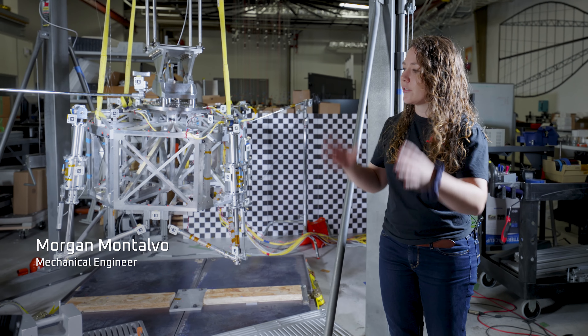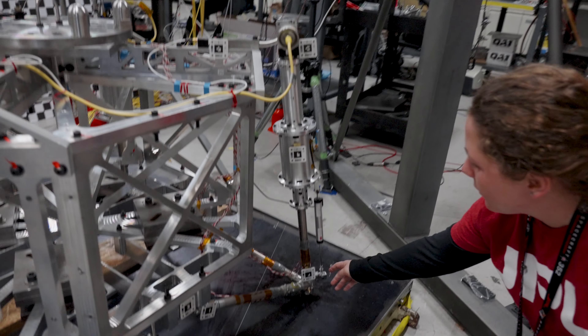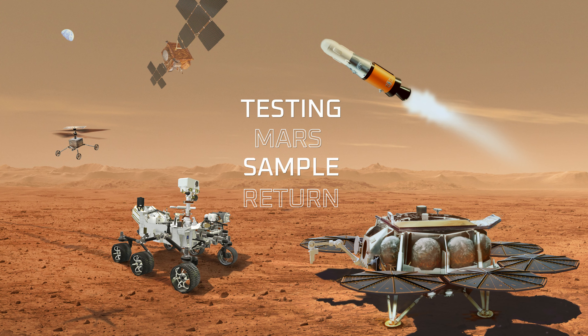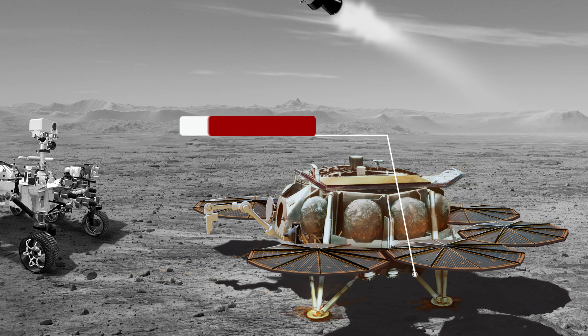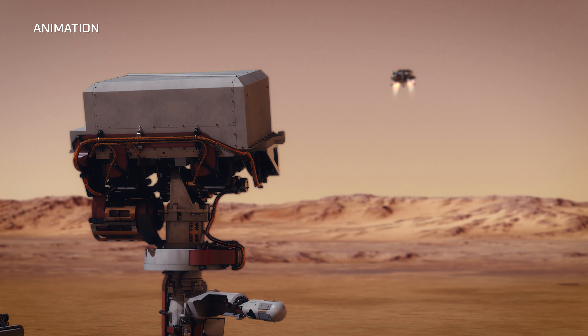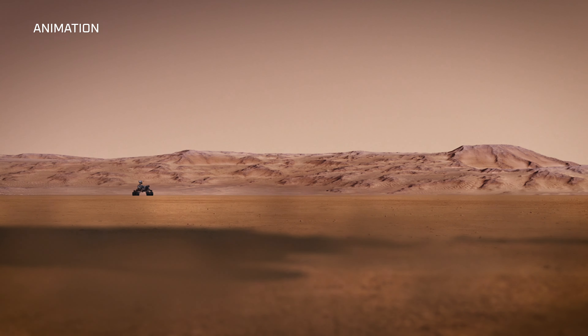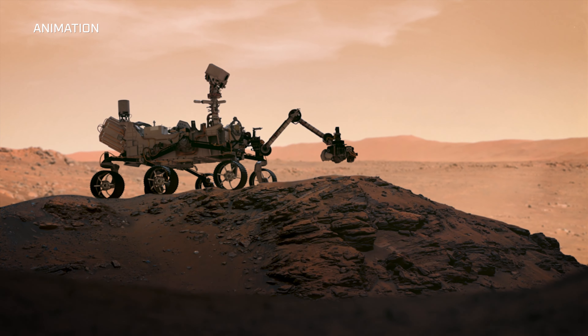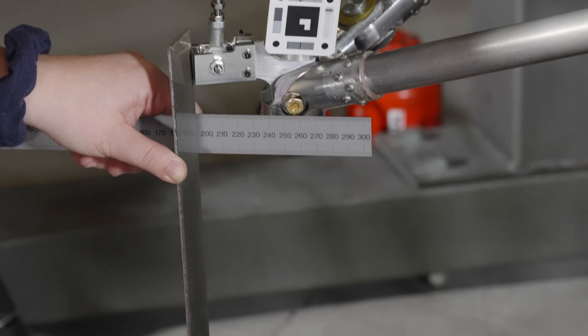This is like worst case scenario — there's a rock that's not going to budge on Mars and one of these legs is going to hit it. Ideally, we land in a nice sandy area with not a lot of rocks, but geologists are saying you have these size rocks, you have to design to potentially hit them.